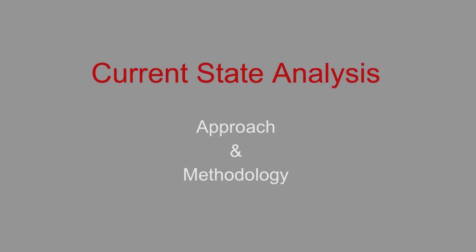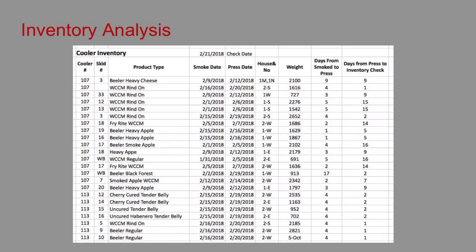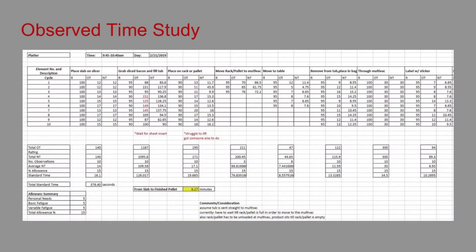For the current state analysis, the group performed multiple methodologies. A value stream map was constructed in order to identify and reduce waste in reference to economic impact, and this allowed us to establish value-added and non-value-added time. An inventory analysis was performed to quantify the current inventory practices. The observed time study gave insight into issues that will affect layout changes.